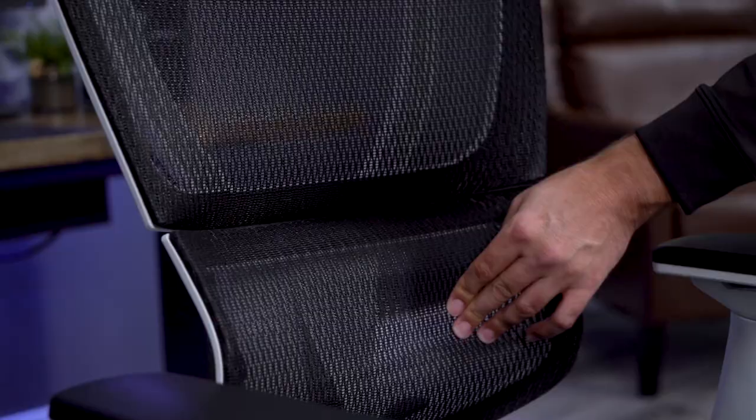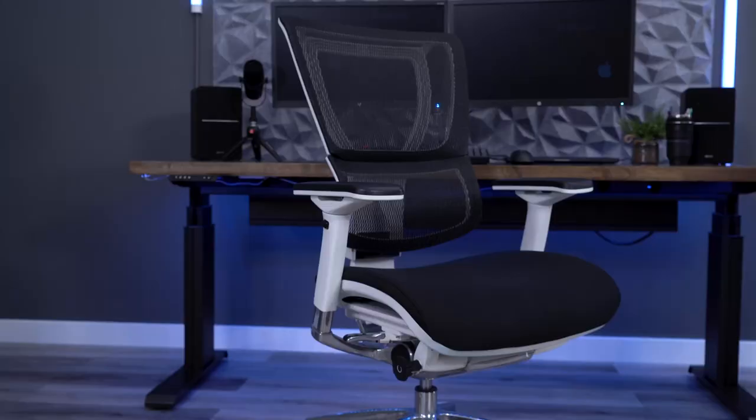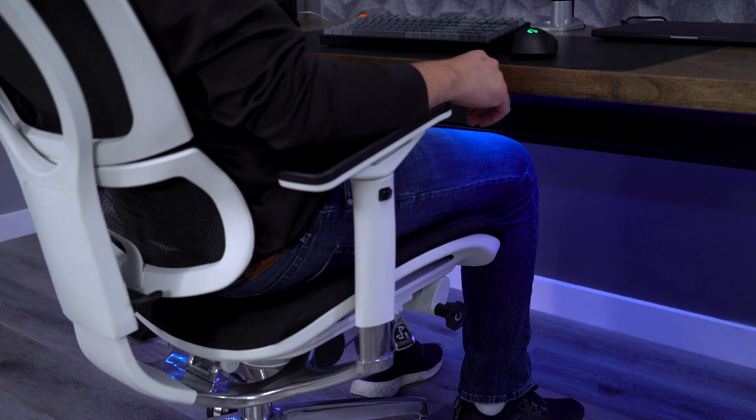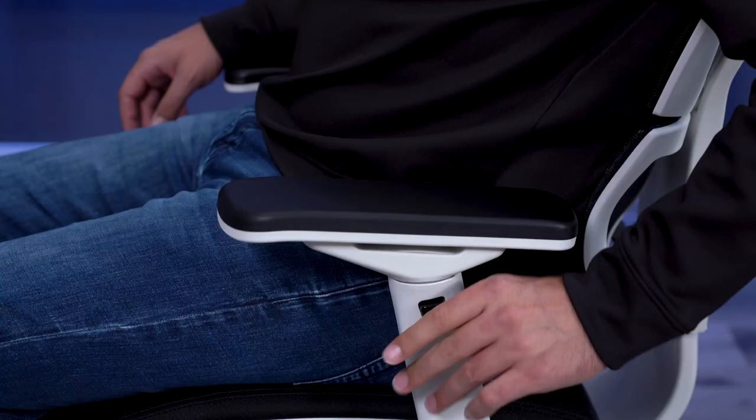One thing to think about with the backrest and recline is that you cannot sit straight up in the IOO — it always has a little bit of a tilt. This is one reason why the chair is not ideal for tasking, but it works much better in a more relaxed setting. The seat is well padded and comfortable, and the arms have four-way adjustment, but they do slide a bit more than I would prefer.